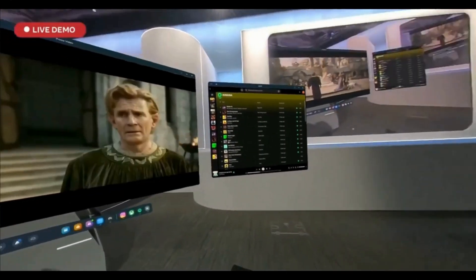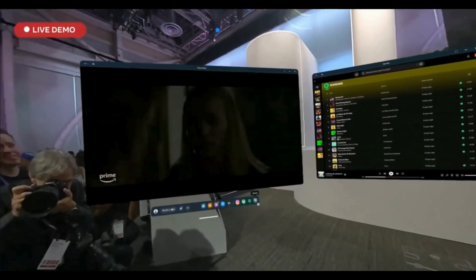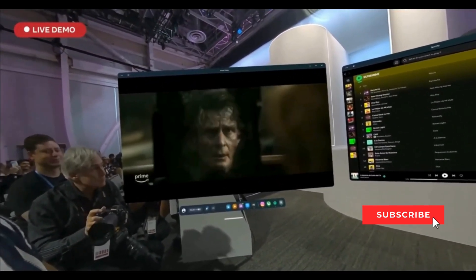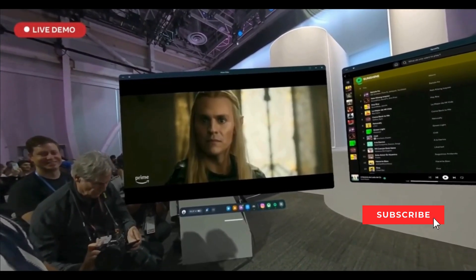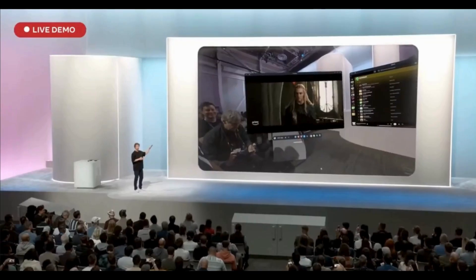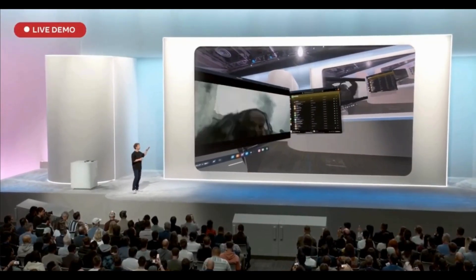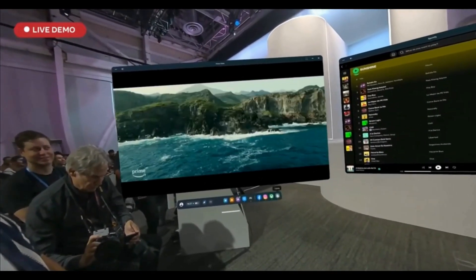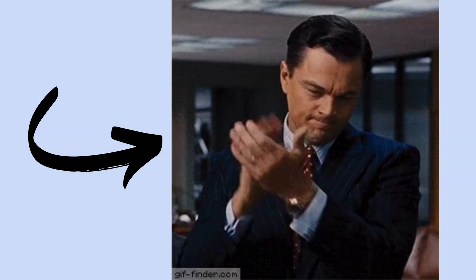Meta has expanded the quality and volume of content massively for the Quest 3. You can now run everything from 2D mobile apps to remote desktop for PC, to fully immersive experiences all on one device. You can open screens, put them anywhere around you — the graphics are sharp, the controls are smooth with hand-tracking, vivid pass-through, and the Touch Plus controllers are awesome.